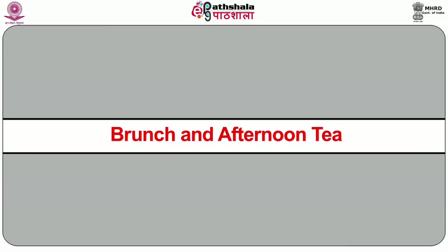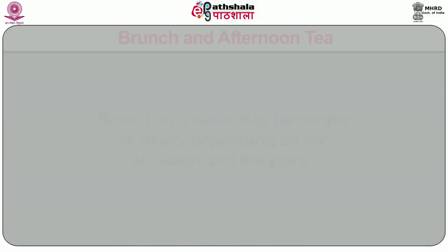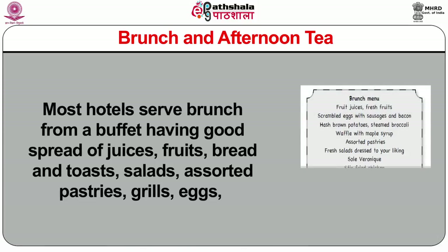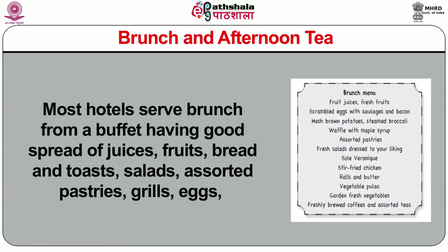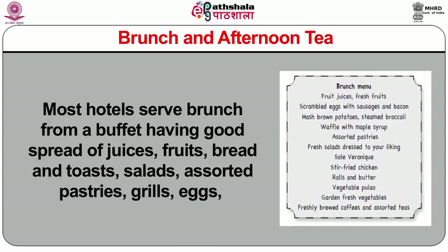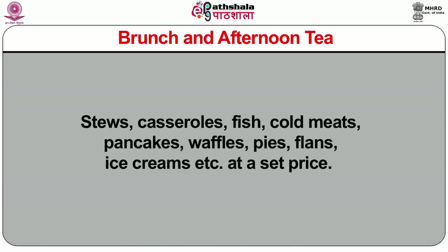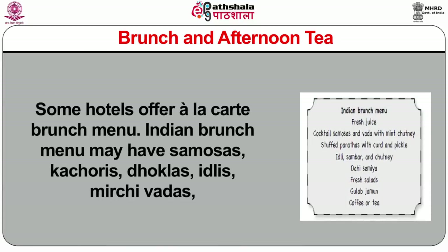Now I will discuss about brunch and afternoon tea. Brunch is a portmanteau of breakfast and lunch. It is a combination of breakfast and lunch served between 10 a.m. and 3 p.m. It is a heavy meal combining the qualities of breakfast and lunch. Alcoholic drinks are optional with brunch. Brunch in a hotel may be simple or heavy depending on the occasion and the price. Most hotels serve brunch from a buffet having a good spread of juices, fruits, bread and toast, salads, assorted pastries, grills, eggs, stews, casseroles, fish, cold meats, pancakes, waffles, pies, flans, ice creams, etc. Some hotels offer an a la carte brunch menu.